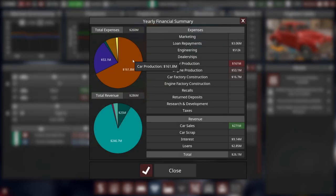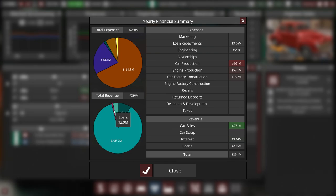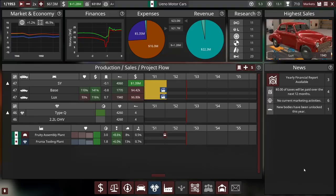Let's check my financial report. Expenses include car production, engine production at $3.5 million, factory construction at $16.7 million, and others at $3.6 million. Revenue is nearly a quarter billion dollars from the SY model, $25 million from the CB, $9.1 million in interest, and $2.9 million in loan repayment. In the year we made $26.1 million — not bad at all for my first time in this campaign. We'll stop here for campaign mode.